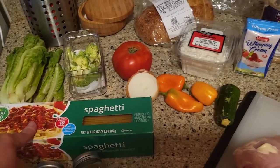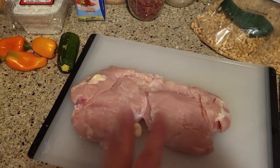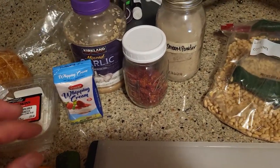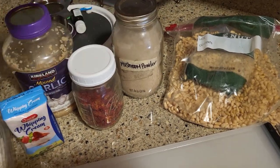Then obviously we need pasta. This is from the food pantry. I'm gonna throw chicken in it — this chicken breast is also from the food pantry. I'm gonna cut it in half and only use half for this dinner. Since I don't have fresh mushrooms, I have some frozen, but I'm gonna use more of this mushroom powder, and these were from the food pantry.